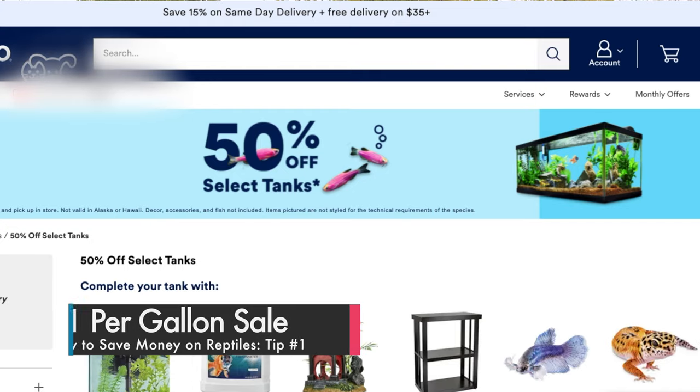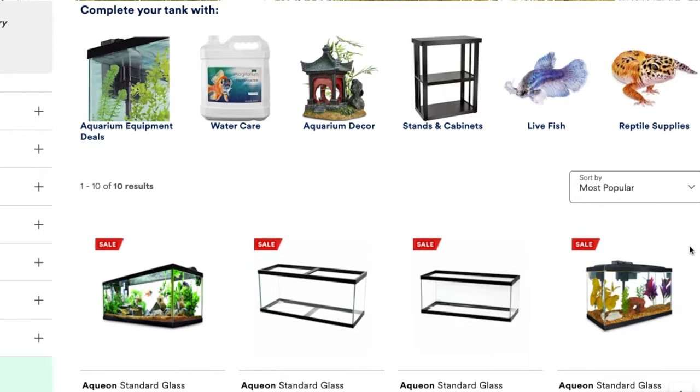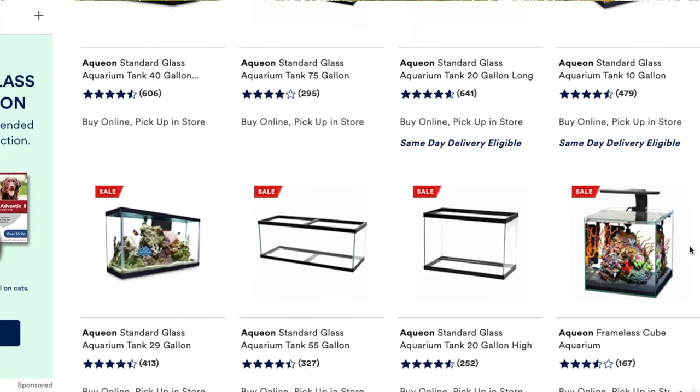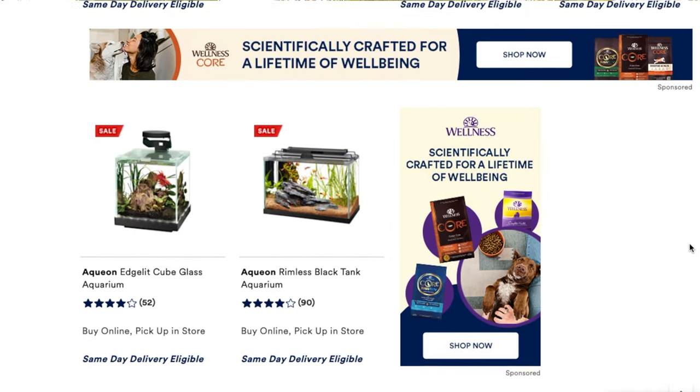About every quarter, Petco has something that used to be called the dollar per gallon sale. That name is being phased out, but the idea is still pretty much the same. Most plain glass aquariums are 50% off, which makes them usually just a little over $1 per gallon. For example, a 20-gallon long is now $25 as opposed to what it's normally at, which is about $50. While front-opening enclosures are definitely my preference, I've scored some nice deals at the dollar per gallon sale, and if you're lucky, they sometimes also have screen lids and clips on sale at the same time, so you can get a good deal on the whole physical enclosure.